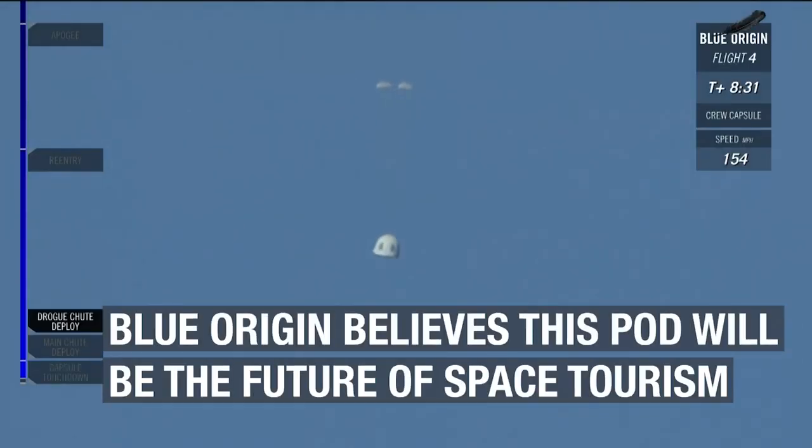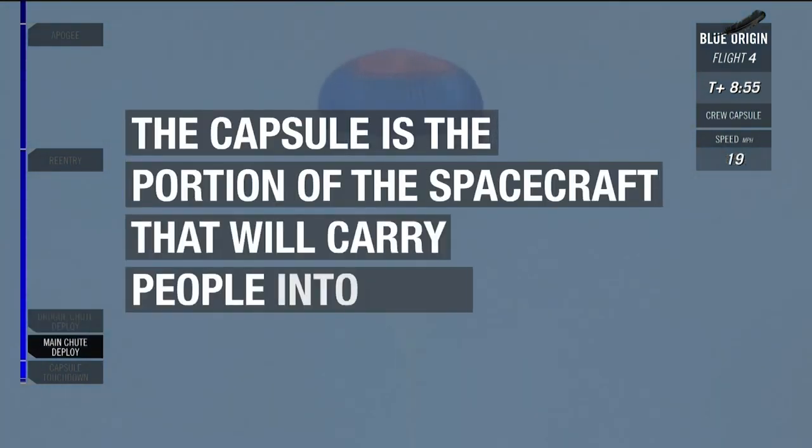Deploying soon, and that should help with the coning that you see, that kind of oscillation. There goes a motion on both of those. Beautiful.